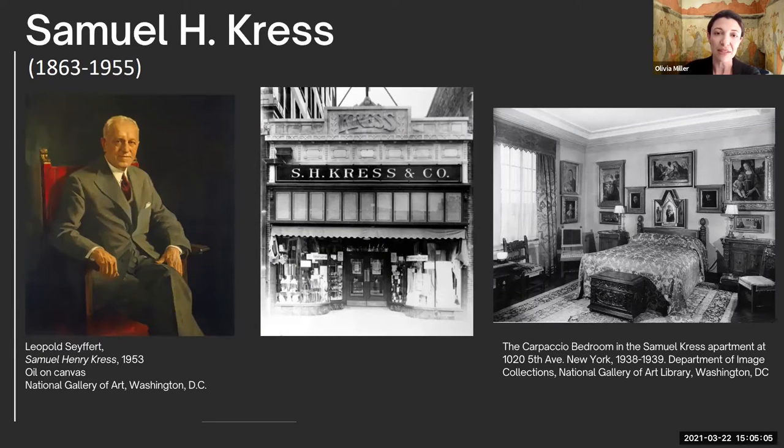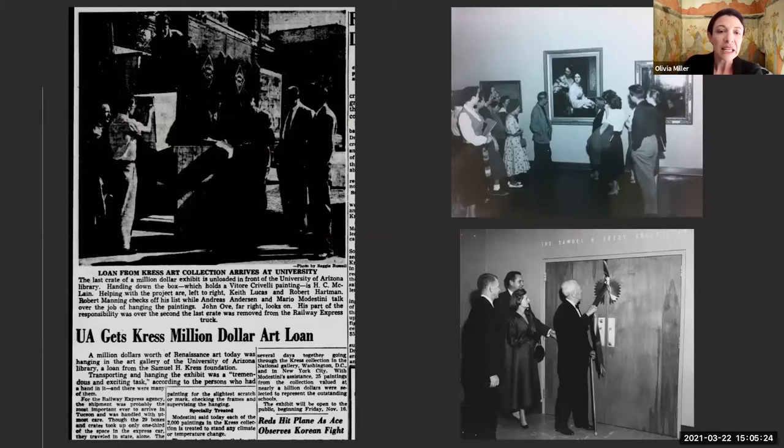On the right-hand side is a view of one of the bedrooms in Kress's apartment in New York. The painting closest to the ceiling above the bed is part of the UAMA collection, so you can see it there and then see it again at our museum. Between 1929 and 1961, Samuel along with his brothers Claude and Rush organized an extensive loan program that traveled around the country. Here is a newspaper article from when the University of Arizona received 25 objects on loan, with photographs of students visiting the exhibition at the art gallery in the library. After the loan, the Samuel Kress Foundation donated 64 objects to the University of Arizona, and you can see the ribbon-cutting ceremony of the Samuel H. Kress collection at the UAMA.